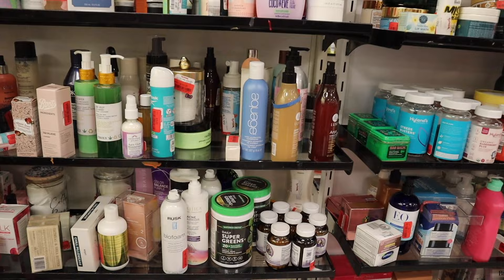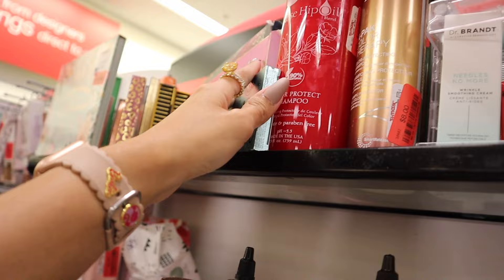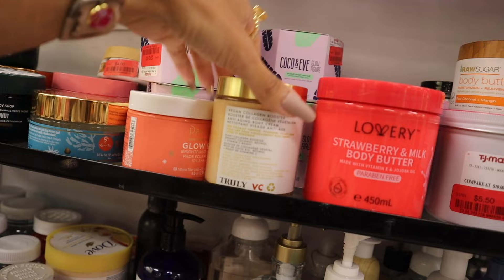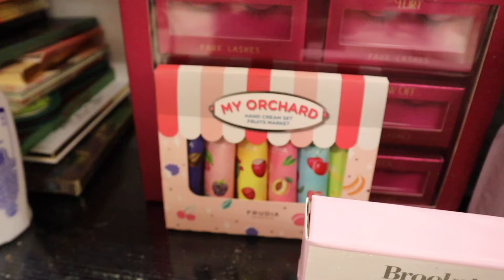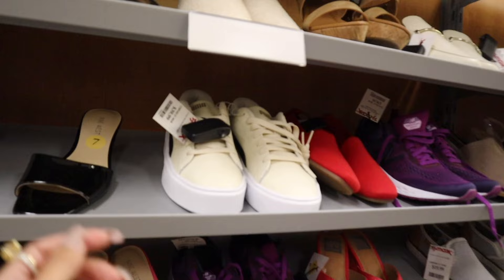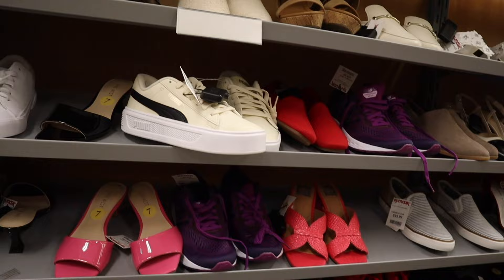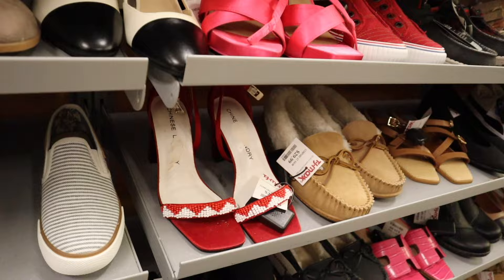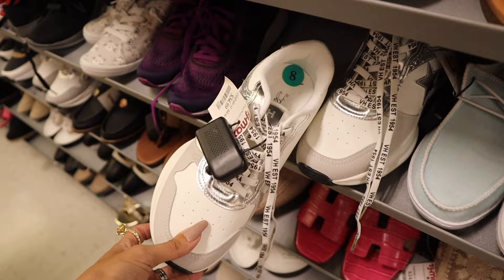They have an Urban Decay palette that hasn't been marked down yet. Body Shop coconut body butter for $5. The Truly collagen booster did get marked down to $13 originally $16. Orchard hand cream set for $4. Moving to shoes in size 7: cream-colored Pumas with gold lettering for $40, an all-pink pair for $30, Chinese Laundry heels for $30, and a sparkly silver pair for $35 — another amazing deal!